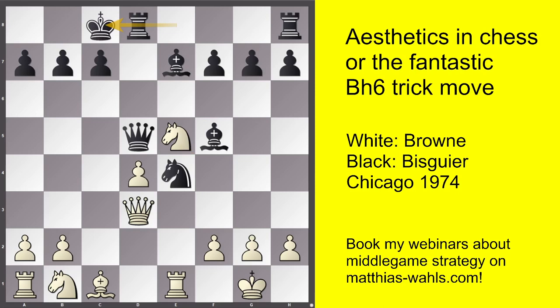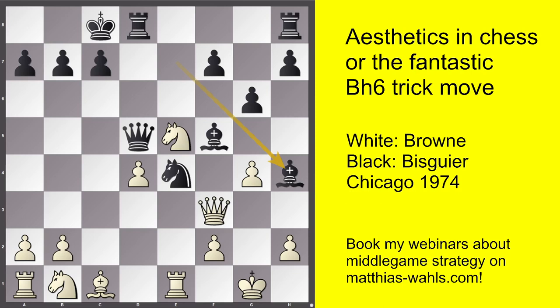Yusupov castled. I played Qf3. He played g6. In this position I played the most frequent move, g4, and the position became extremely complicated. When we played in 1992, the engines were far less strong, and it was very difficult to find out what was going on. Yusupov played Bh4 with an unclear position. Nowadays, everybody knows that Bb4 can be considered a refutation of white's setup, which makes the whole approach very unappetizing for white.